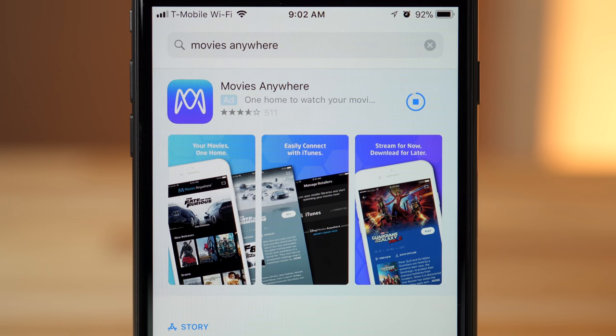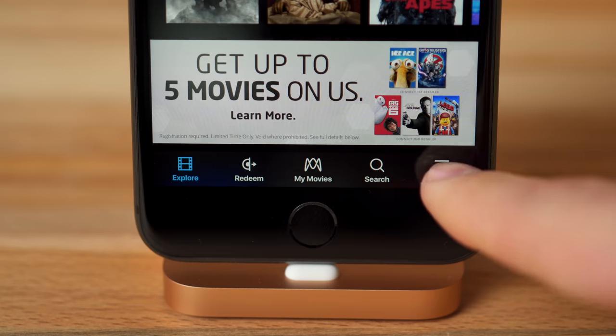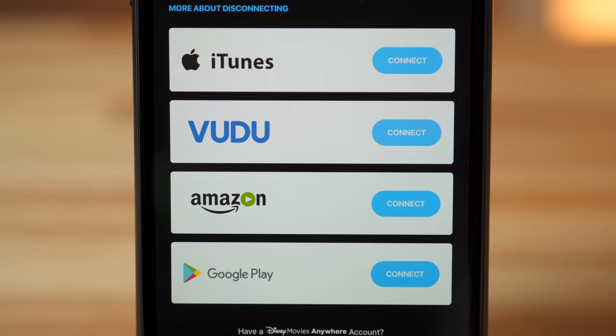That's where the new Movies Anywhere app comes into play. Install the app and register an account, then choose More from the bottom menu, and then choose Manage Retailers. Here you can authorize the app to tap into both your iTunes and Voodoo accounts, and you can also connect Amazon and Google Play.